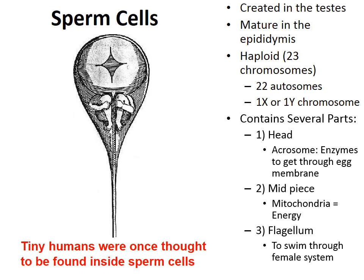Here's a fun historical myth: for a time, people believed that tiny humans could be found inside sperm cells.